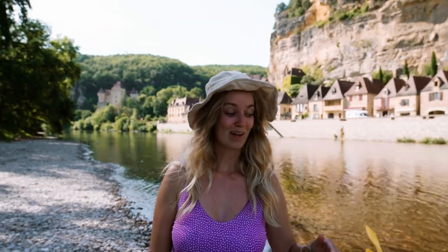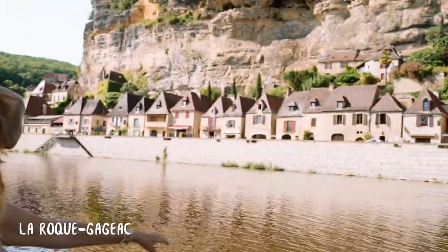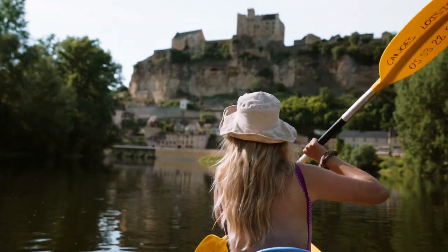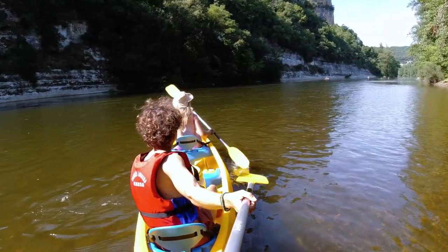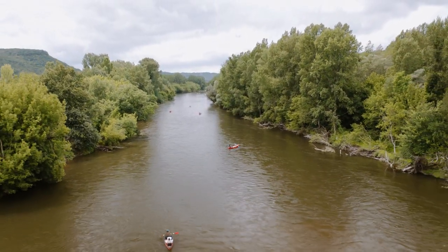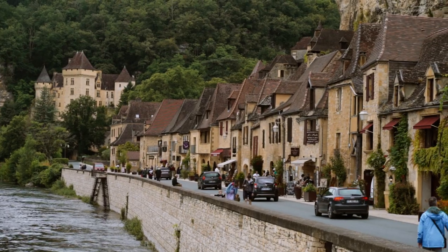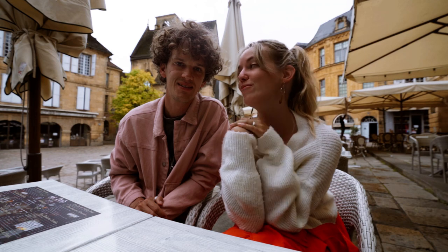Is there even a better way to see the Dordogne Valley than by kayak? That's the plan for the afternoon — you can follow along all the villages and even castles. It really feels like magic! Good morning everyone — yesterday we made our way inland to the Dordogne Valley and spent the day kayaking along the river through beautiful villages and even castles. It was really, really magical.